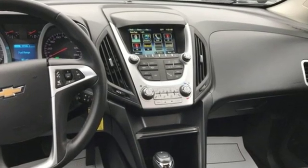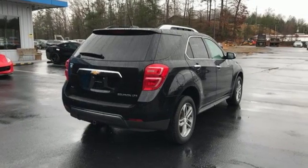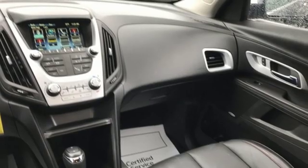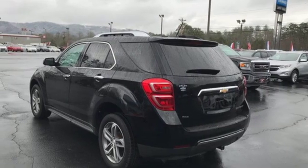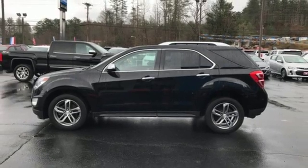Streaming audio, power heated mirrors, front heated leather bucket seats, auto-dimming rearview mirror, Wi-Fi hotspot, driver memory seats, inline four-cylinder engine, express open sliding and tilting sunroof, gas pressurized shocks, and automatic transmission.